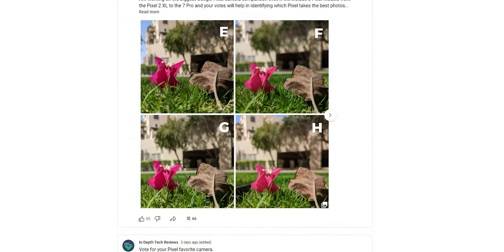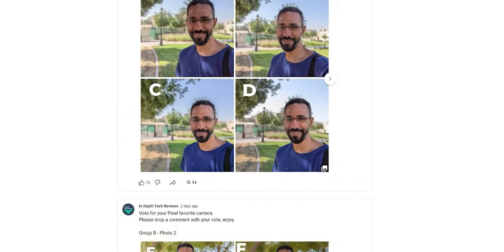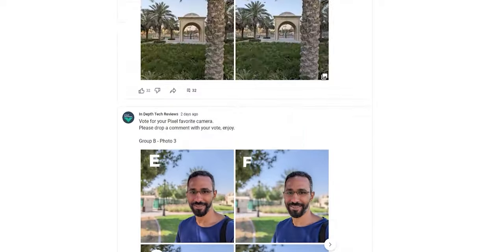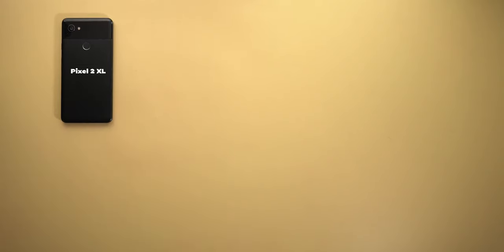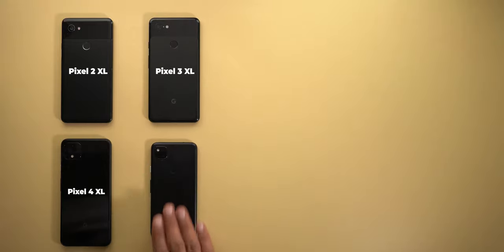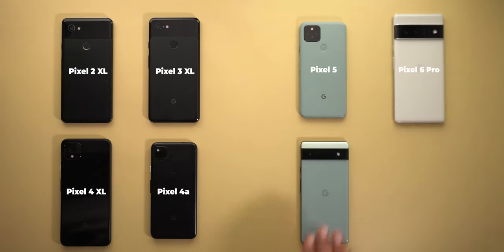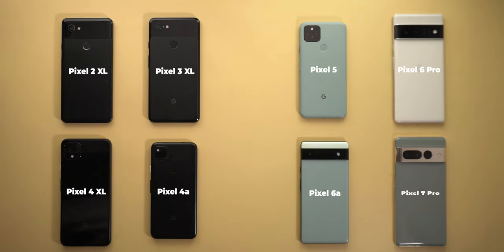I asked for your opinions in 14 different posts to collect your votes on 8 different models. Today's comparison will include the Pixel 2 XL, the 3 XL, the Pixel 4 XL, the Pixel 4a, the Pixel 5, the 6 Pro, the 6a, and finally the 7 Pro.